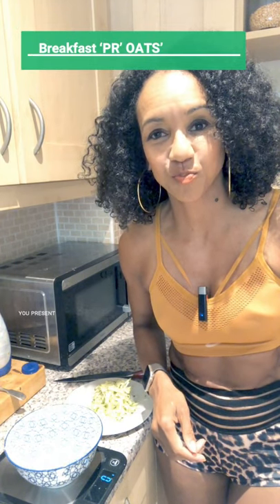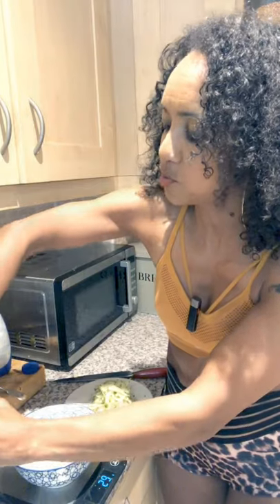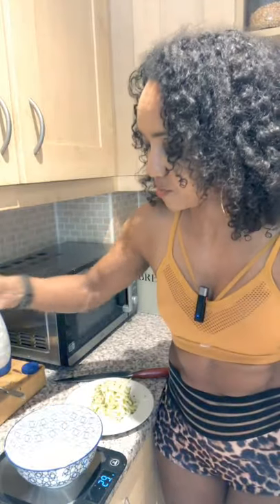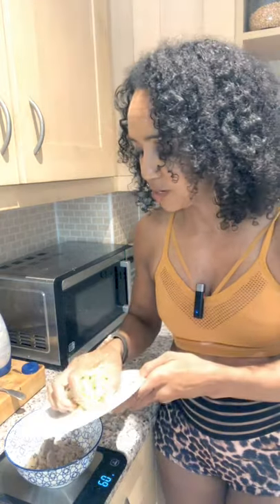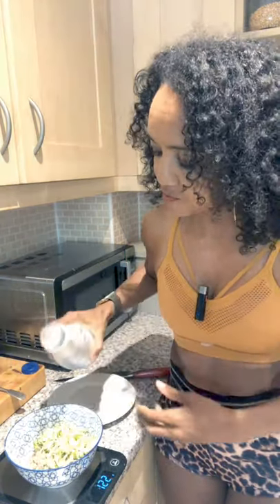I'm going to take you through a typical breakfast that I have, which is proats, or protein and oats. 30 grams of oats, one scoop of chocolate plant protein powder, some grated courgette or zucchini, which is going to make it a little bit more filling, and some coconut milk from the refrigerator.